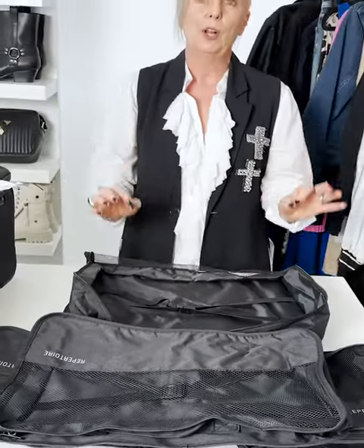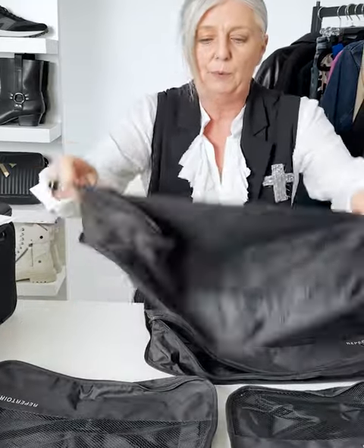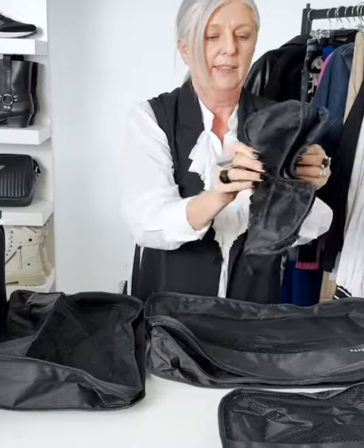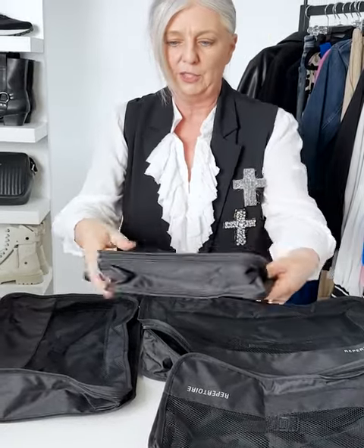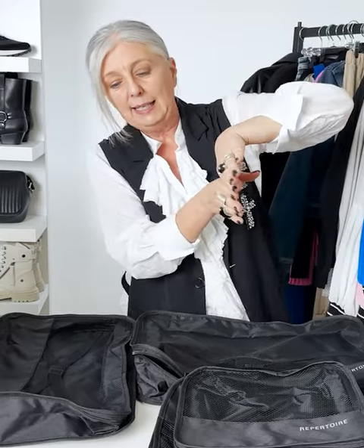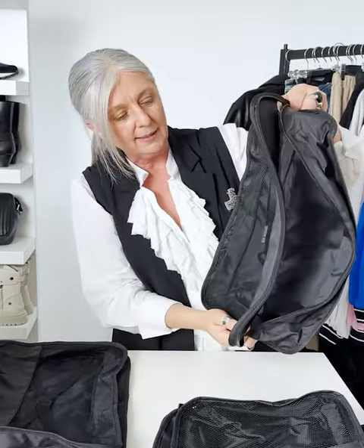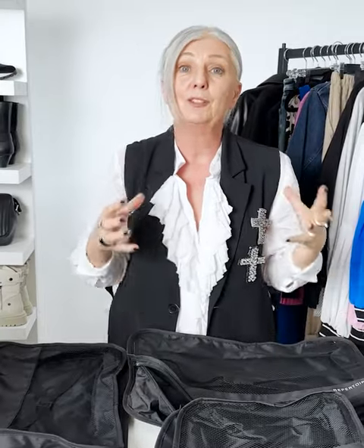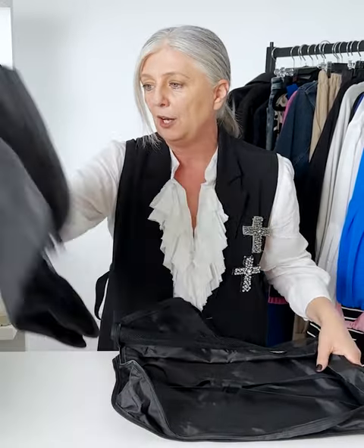Why packing cubes? Firstly, your clothing doesn't arrive creased. Once these are nicely packed they form nice deep cubes; you pack them into your suitcase and they stack one into the other. When you pick your suitcase up they lean against one another, staying in place — your clothes aren't falling to one end and getting crushed as they move within the case. The packing cubes stay in the position you put them, so there's no crushing, and when you open it everything is beautifully packed.